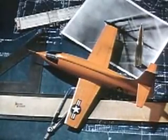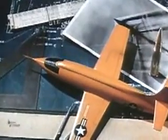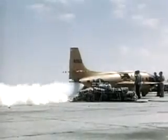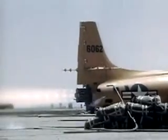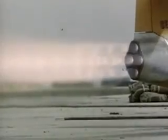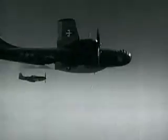The Bell XS-1, its fuselage patterned on the lines of a .50 caliber machine gun bullet, was designed to fly at speeds in excess of Mach 1. The Air Force, with NACA support, conducted an accelerated test program with the first X-1, with the goal of quickly reaching Mach 1. The rocket-powered XS-1, later redesignated X-1, was carried aloft by a modified B-29. As the B-29 climbed to altitude, the XS-1 pilot entered the cockpit.